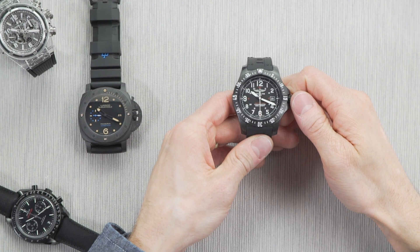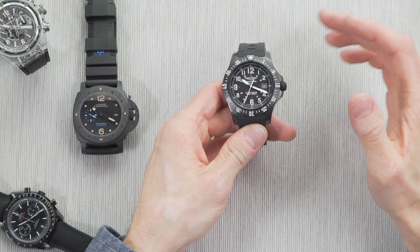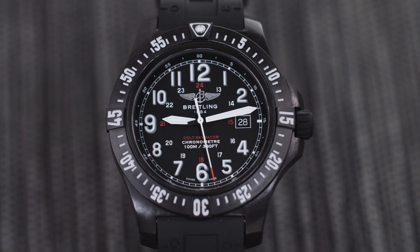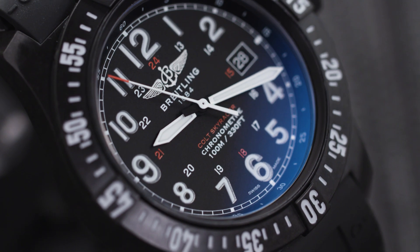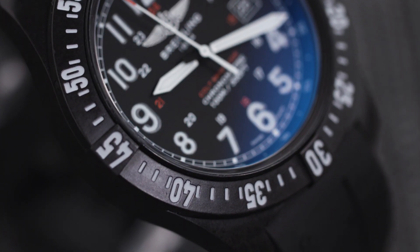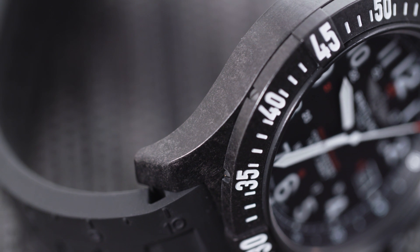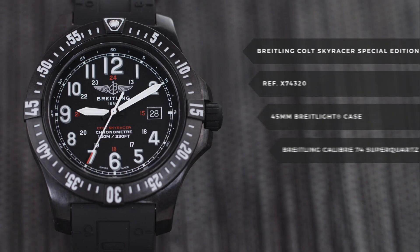Up next we have the Breitling Colt Skyracer. To say this watch is made out of plastic isn't inaccurate, but that definitely doesn't do justice to the proprietary polymer known as Brightlight. According to Breitling, Brightlight is nearly six times lighter than steel and three times lighter than titanium, but still significantly harder. It's also extremely resistant to scratches, corrosion, anti-magnetic, and hypoallergenic. And don't let the lightweight nature fool you — this watch can take a beating. Adding to the already robust design is the Breitling Caliber 74 Super Quartz, which is accurate to within ten seconds a year, thanks to thermo compensation. This is a quartz movement that even true watch nerds can appreciate.